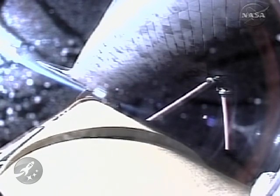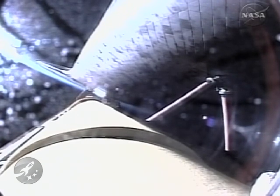Four minutes 50 seconds into the flight, Discovery continuing on path, flying at 7,000 miles per hour, 65 miles in altitude, and 235 miles downrange.